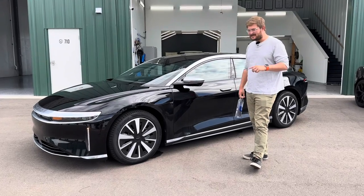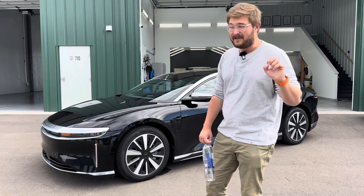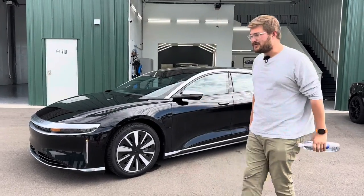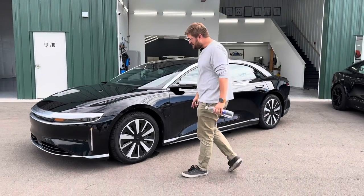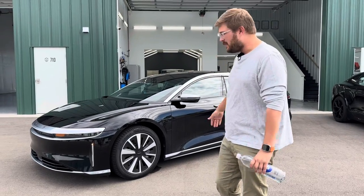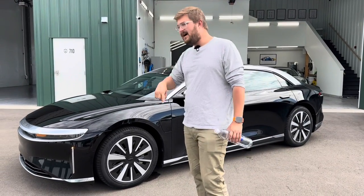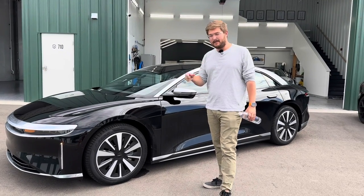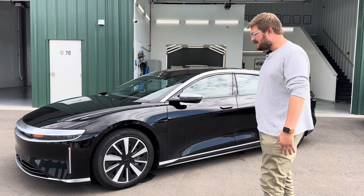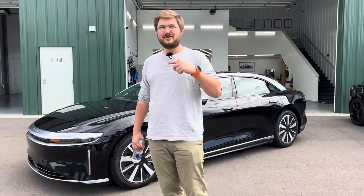Driving this home from California over the last two days was one of the best experiences I've really had. Too long, don't watch — I've fallen in love with the car. I think they've got the driving dynamics and cruising ability down. The reason I really like this particular spec is because it has the 19-inch all-season tires. We always do our 70-mile-per-hour highway range test on this channel, and these wheels and tires should allow this car to go the farthest possible. My friend Tom ran one and got 500 miles, but that was a Dream Edition range with the slightly bigger battery pack.